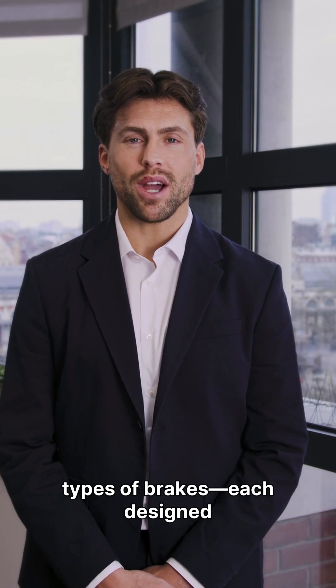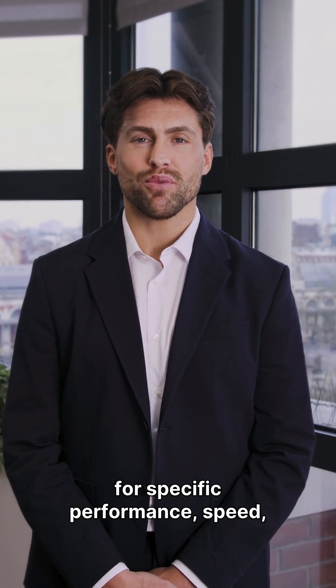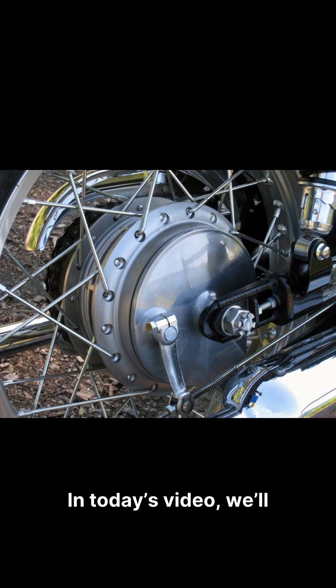Brakes are one of the most important safety systems in any vehicle. But did you know there are many different types of brakes, each designed for specific performance, speed, and safety needs? In today's video, we'll break down the most common types of brakes used in cars, bikes, and heavy vehicles, in just three minutes.